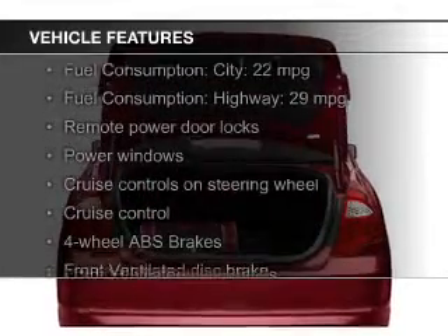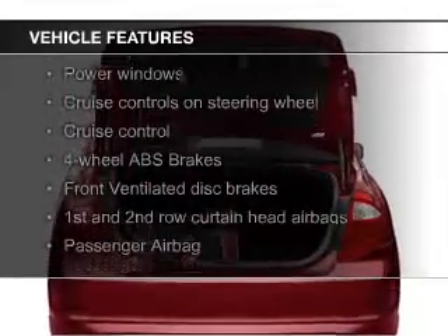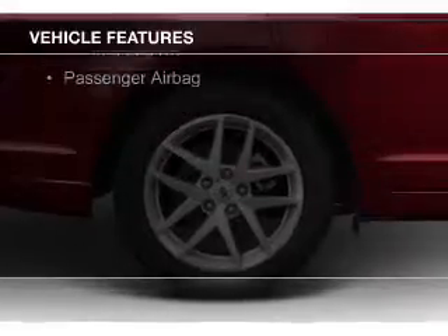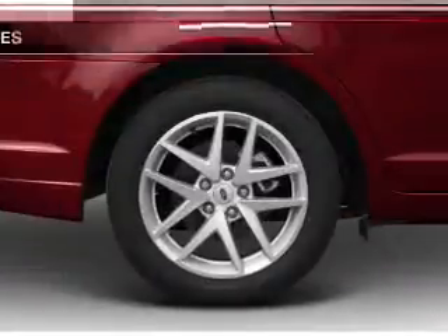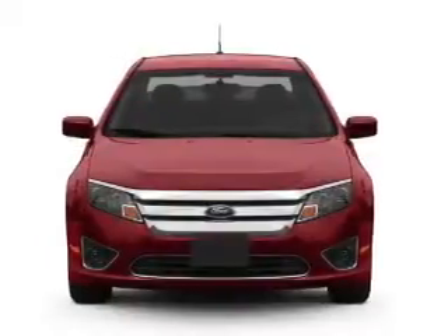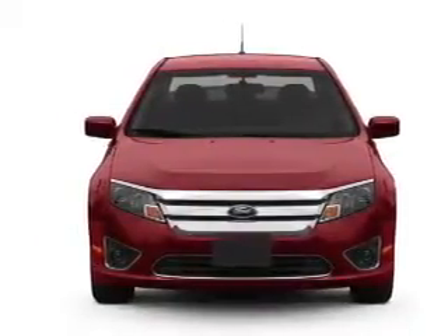The features include electric trunk, Sirius XM satellite radio, digital audio input, and auxiliary input. Steering wheel controls, premium rims, a tilt and telescopic steering wheel, an alarm system, power seats, and cruise control.